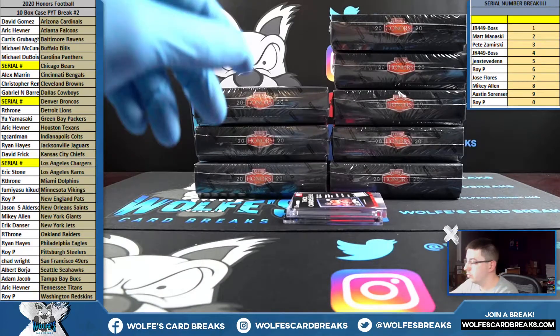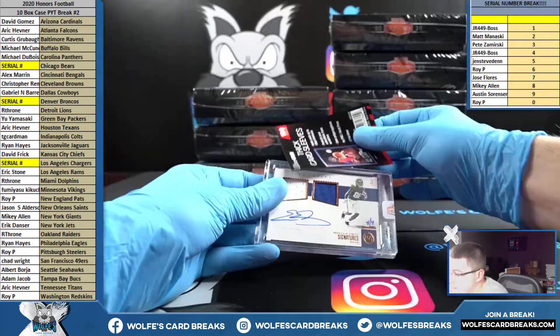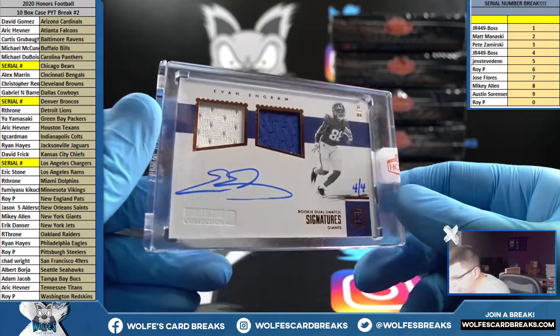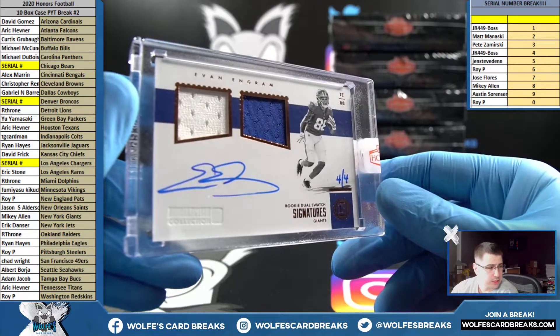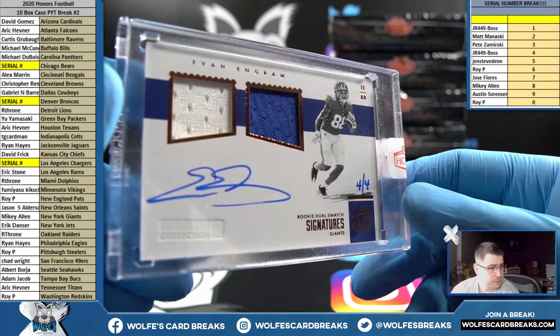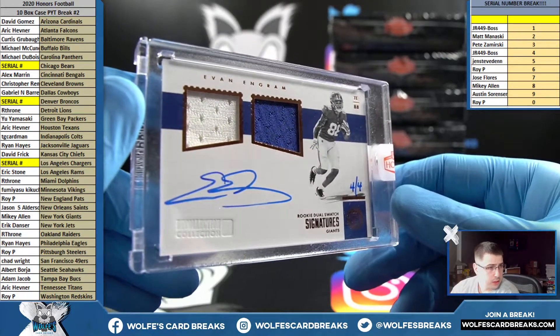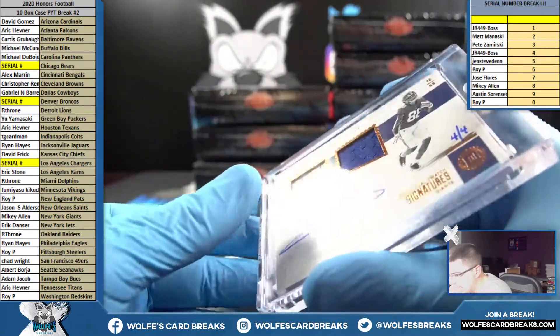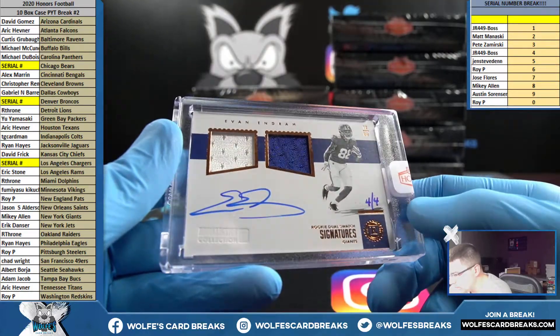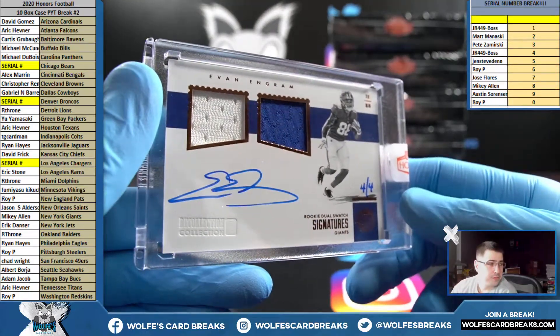These are filling up super fast — can't wait to show that one. Four out of four — Evan Ingram for the New York Football Giants, rookie dual swatch signatures. Mikey with the Giants — this is 2017 Encased, double jersey auto, four out of four.